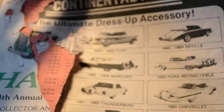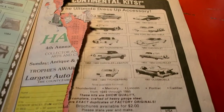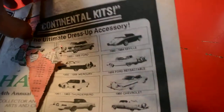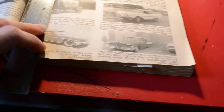So anyway, I bought this book — I don't know, about eight years ago or something on eBay. And look at this out here for a Continental kit company, showing different models of cars that were popular to have the Connie kits on the rear bumpers. Anyway, let's take a look at some interesting prices reflective of that time compared to today.